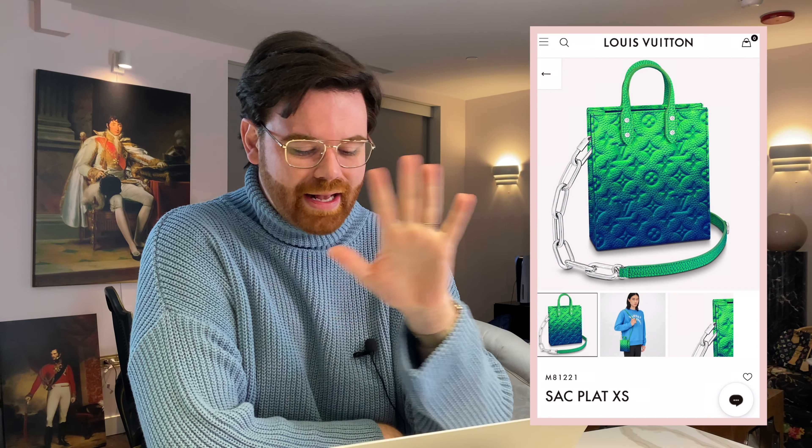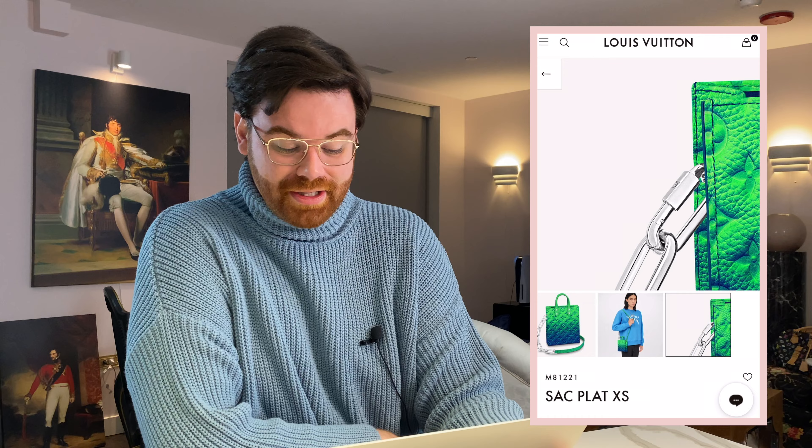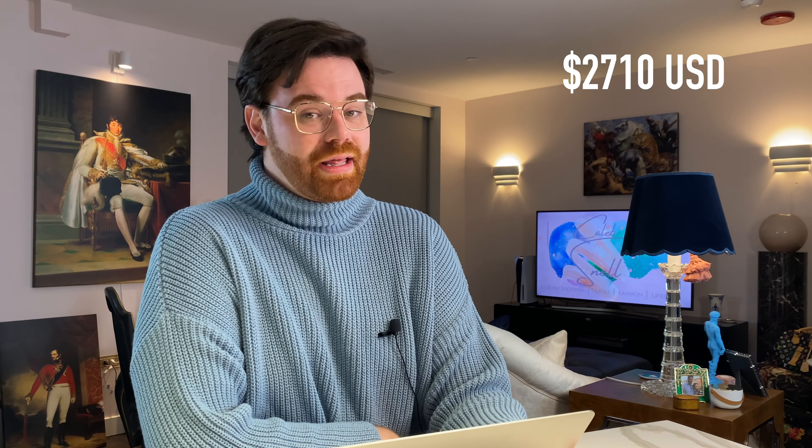This bag is 6.3 inches in length, 7.7 inches tall, and 2.2 inches deep — pretty similar to a mini crossbody. You can fit your phone, a small wallet, lip balm, and headphones. The Taurillon leather is a very rich, thick, almost pebbled leather and the color gradient is stunning. It comes with a removable strap. She's $2,710 before tax and you can barely fit your phone in it — inflation is getting a little out of control.